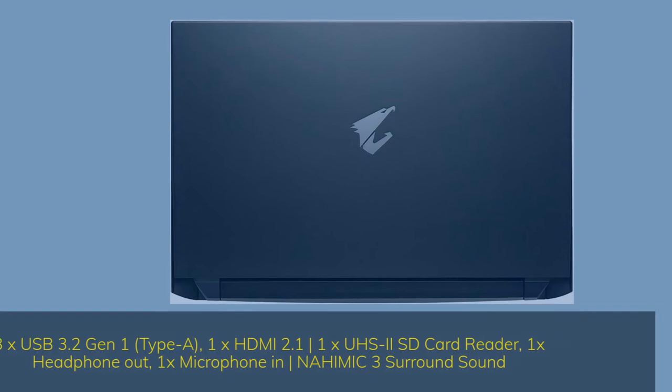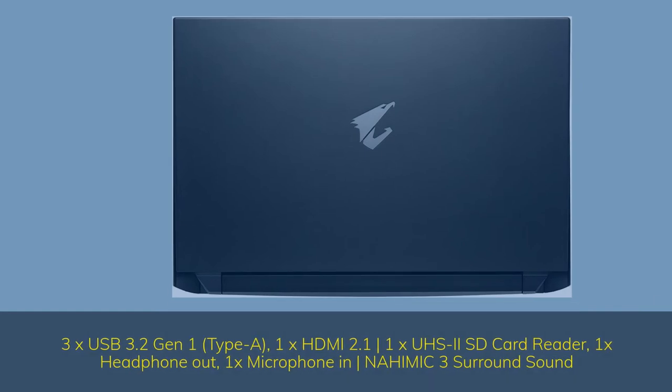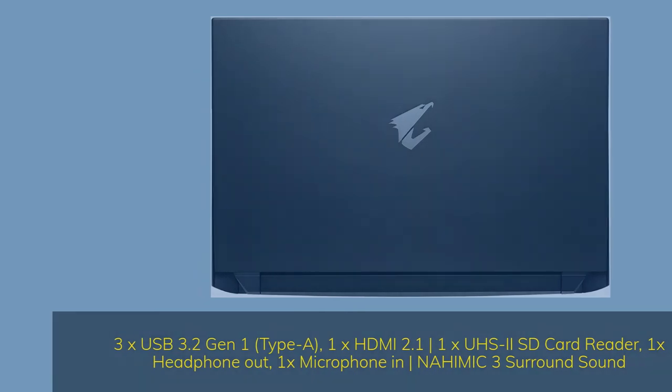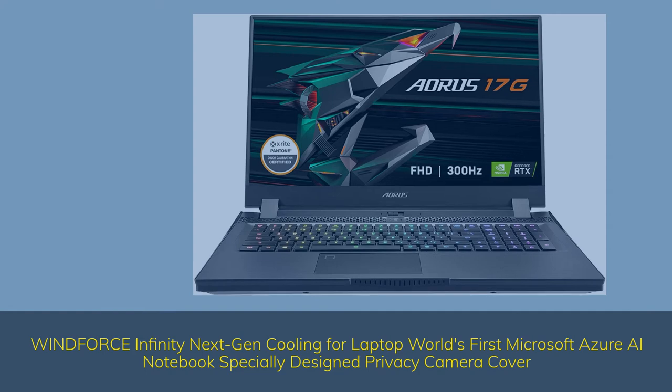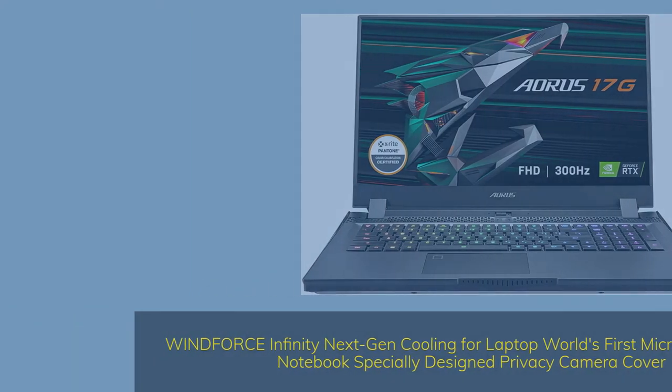Connectivity includes 3x USB 3.2 Gen 1 Type-A, 1x HDMI 2.1, 1x UHS-2 SD card reader, 1x headphone out, 1x microphone in, and Nahimic 3 surround sound. Features WindForce Infinity next-gen cooling, the world's first Microsoft Azure AI notebook, and a specially designed privacy camera cover.